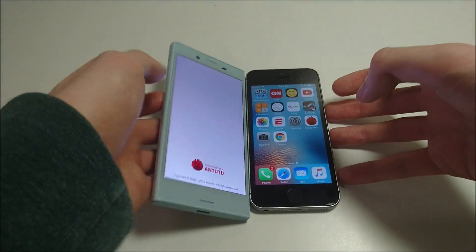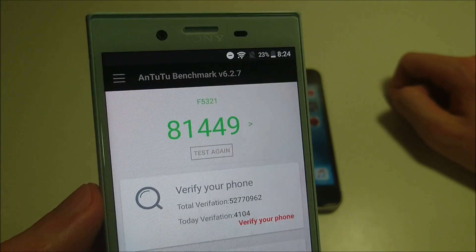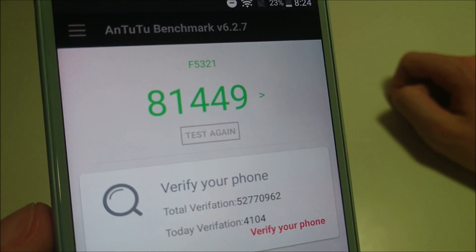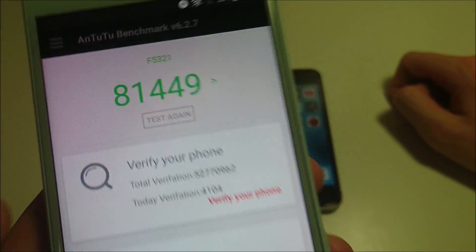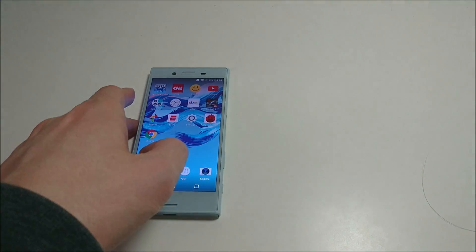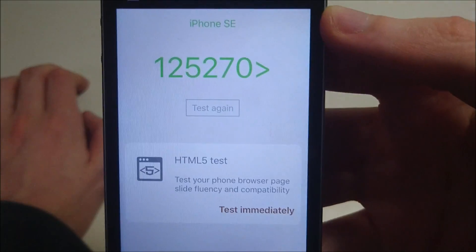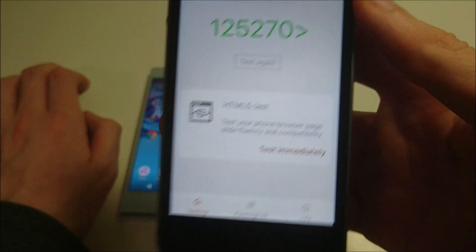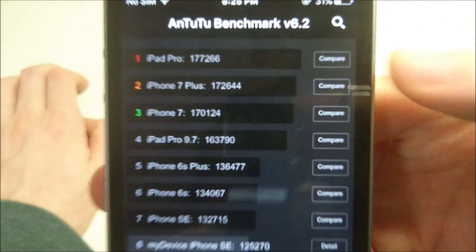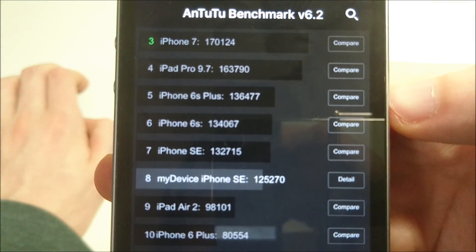Into the benchmark. For the Xperia, this is a pretty big improvement over Android Marshmallow — with Marshmallow I got around 76,000, so about 5,000 difference here. That's a solid score, although on the SE you're going to see a better score. The SE scores 125,040. Pretty similar to the 6S — again, very similar internals to that phone.